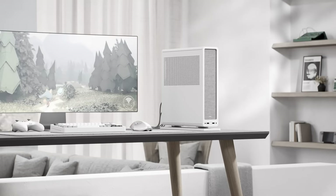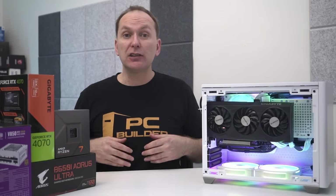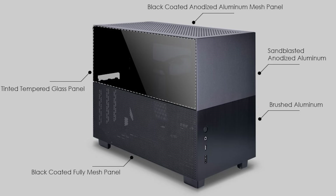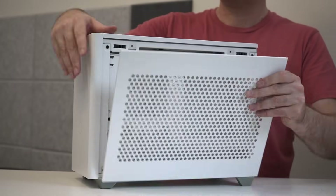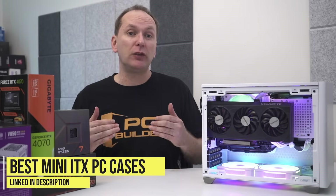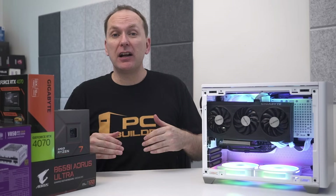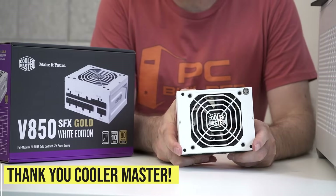There are even cases like the Fractal Ridge, which can be used in a tower or horizontal orientation, similar to a gaming console. In terms of aesthetics, some mini ITX cases come with a glass panel like the Phanteks Shift 2, some with just perforated metal panels like the Fractal Terra, and the Lian Li combines both. Our Cooler Master NR200P comes with both a metal front panel and a glass front panel. We chose it for the glass front panel and because it allows us to vertically mount the GPU. Big thank you to Cooler Master, who sent over both the case and the PSU.